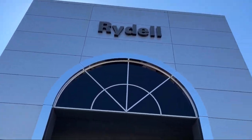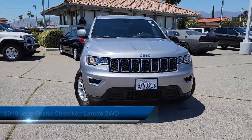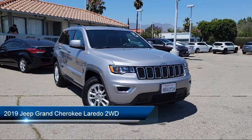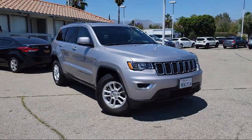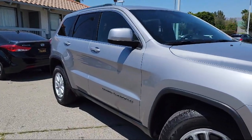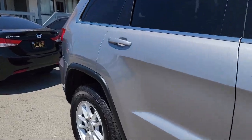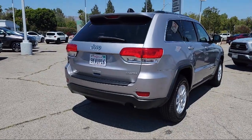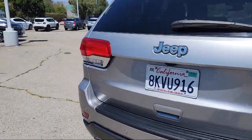Welcome to Rydell Chrysler Dodge Jeep Ram, and here's a look at another one of our great vehicles for sale. It comes equipped with steering wheel mounted cruise control, rear spoiler, front air conditioning automatic climate control, front side curtain airbags, folding split rear seat, Android Auto, telescopic and tilt steering wheel, rear side curtain airbags, trailer stability control, audio touchscreen display, and has less than 30,000 miles on the odometer.